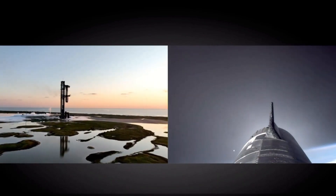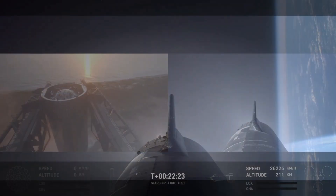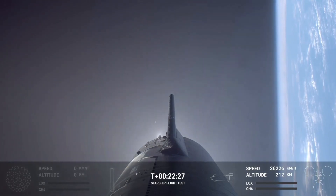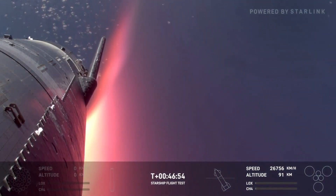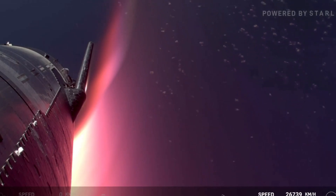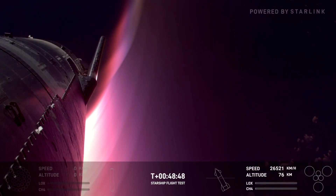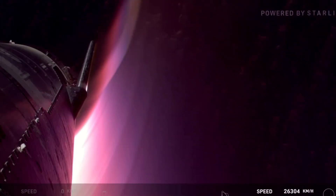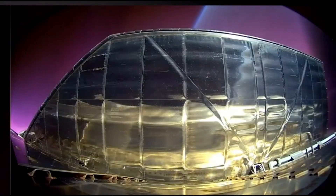S-30 reached a maximum altitude of 212 kilometers and stayed at that height for over three minutes. At T-plus 22 minutes and 24 seconds, the ship began its descent after reaching a top speed of 26,756 kilometers per hour. The descent started normally, and the re-entry process kicked off at T-plus 45 minutes and 33 seconds, with a pink plasma glow signaling that S-30 was entering the atmosphere and heating up. At first, everything seemed to be going well, with the ship's parts staying intact and the flaps working as they should.